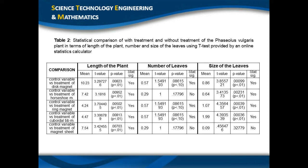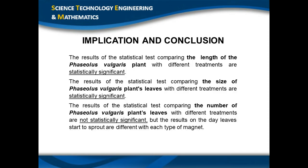In terms of size of leaves, all comparisons are statistically significant except the comparison between the control variable and the magnet sheet treatment, which is statistically not significant. In summary, the comparison of plant length with different treatments is statistically significant. The comparison of leaf size with different treatments is statistically significant. The comparison of number of leaves with different treatments is statistically not significant.